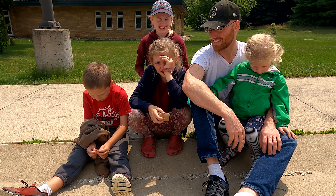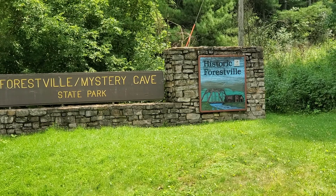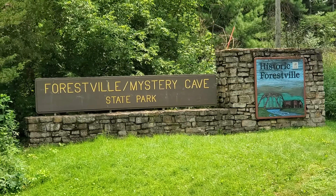And you guys went camping last night. How'd you sleep? Good. What was the name of the campsite? Forestville — it's Forestville State Park.